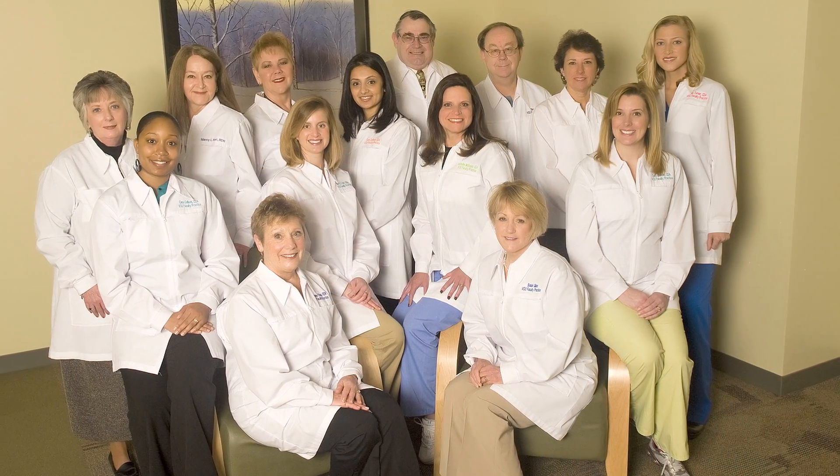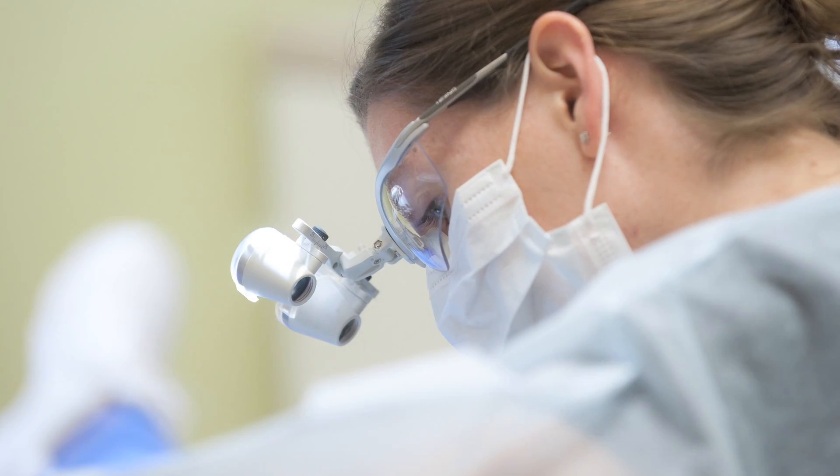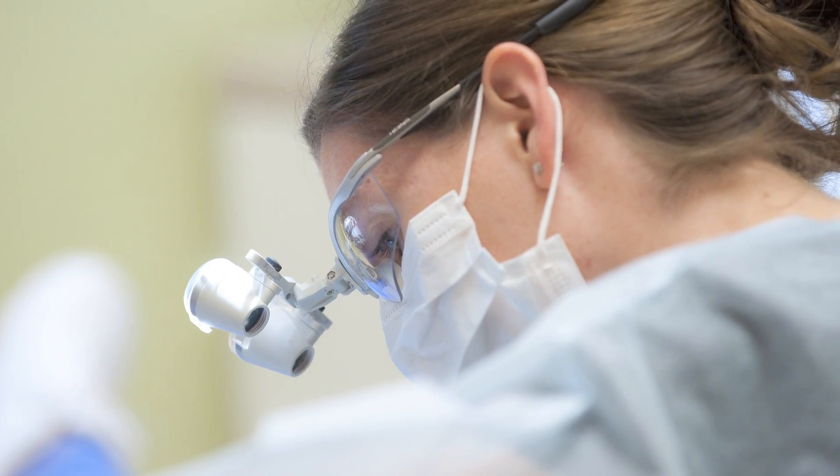Faculty practice is a location where all faculty have an opportunity to see patients. Currently we have about 30 doctors that rotate in and out that are full-time faculty at the school, all different specialties, that see patients all in one location.